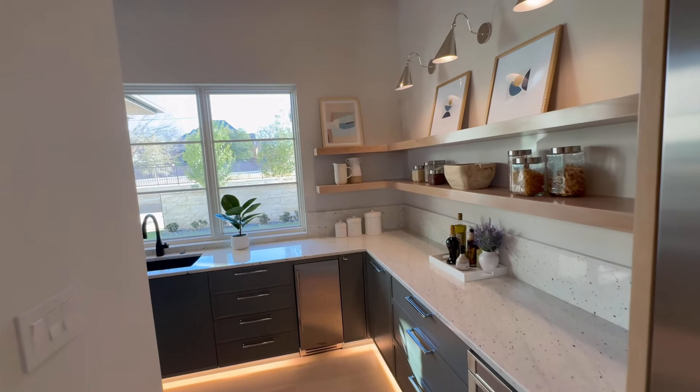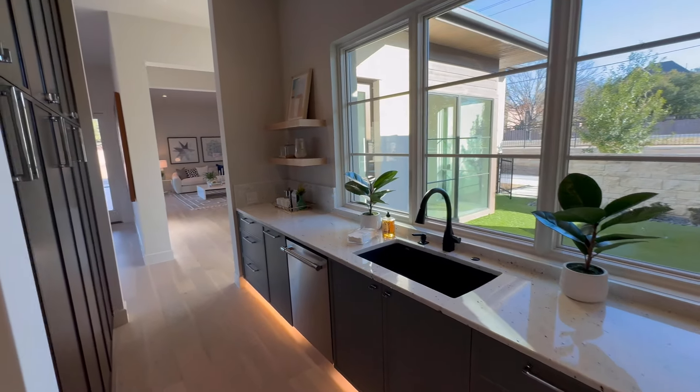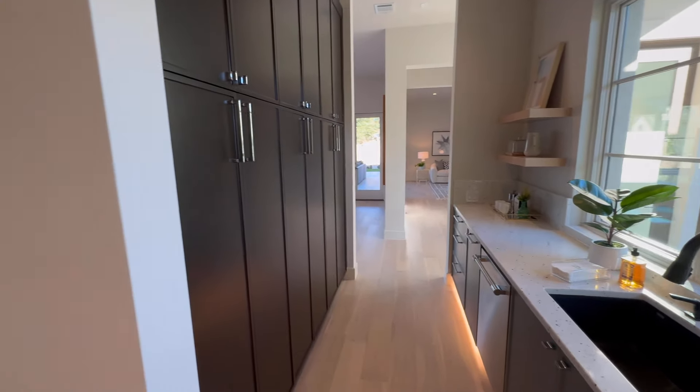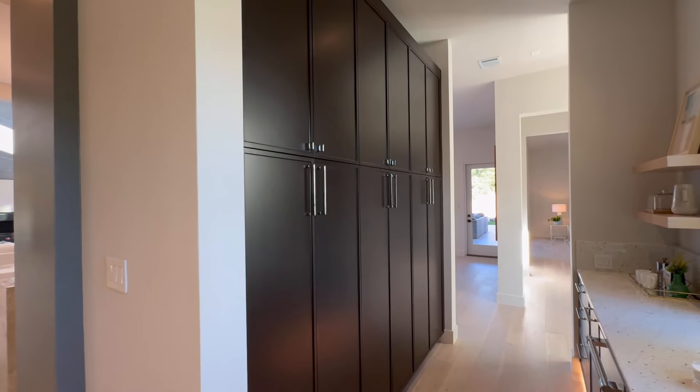And we have a little prep kitchen here — sink, dishwasher, and some pantry cabinets.